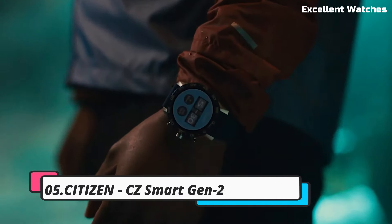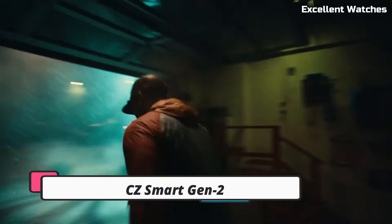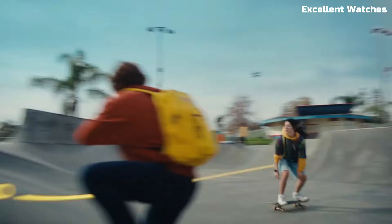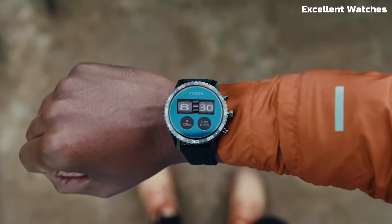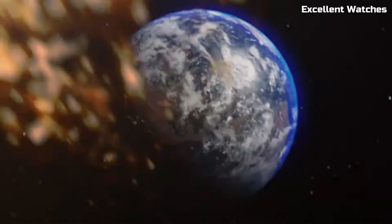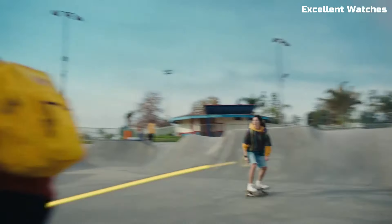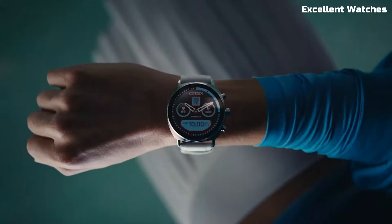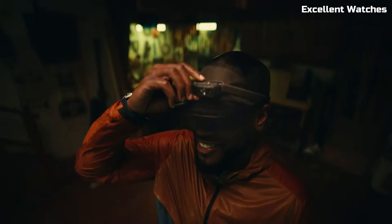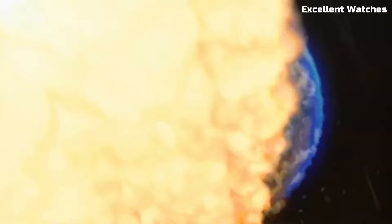Number 5: Citizen CZ Smart Gen 2. The Citizen CZ Smart Gen 2 is a fusion of traditional watchmaking craftsmanship and modern smart technology. It combines the classic aesthetics of a Citizen watch with the intelligence of a smartwatch. With Wear OS by Google, it offers seamless connectivity to your smartphone, enabling you to receive notifications, track your fitness goals, and access a wealth of apps.